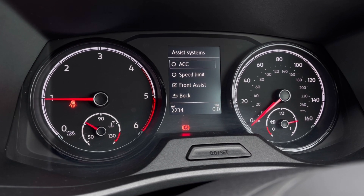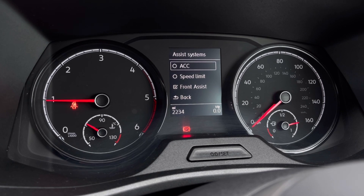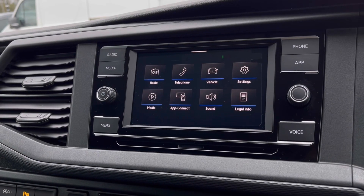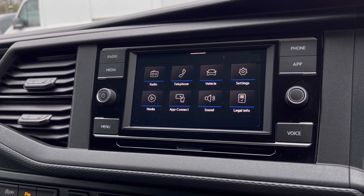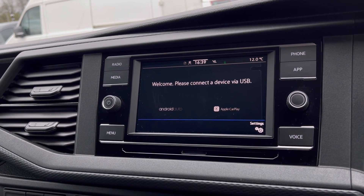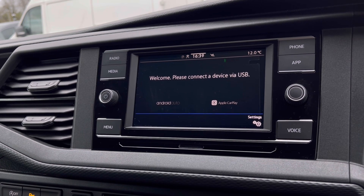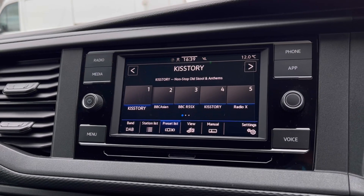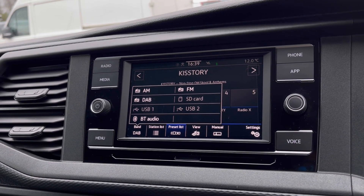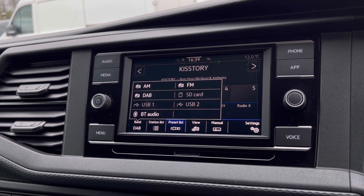We also have adaptive cruise control which helps you maintain a consistent speed while driving on the motorway. Moving over to the infotainment screen, there's a wide range of options available. Heading into App Connect, this offers Android Auto and Apple CarPlay to access driver-safe applications including Spotify, Apple Music, and Google Maps navigation. The DAB radio keeps you entertained on the move with a wide range of stations to choose from.